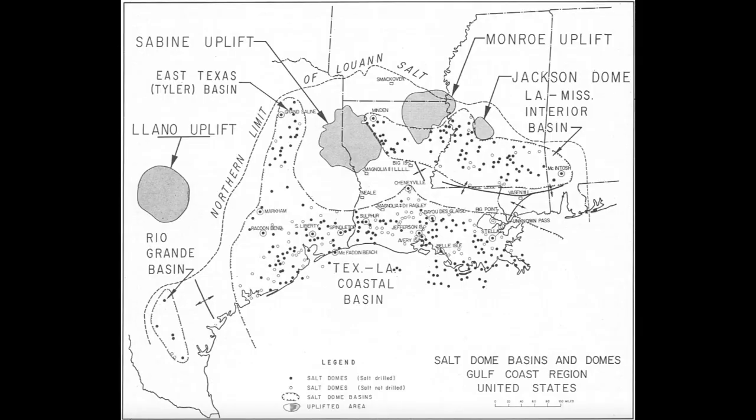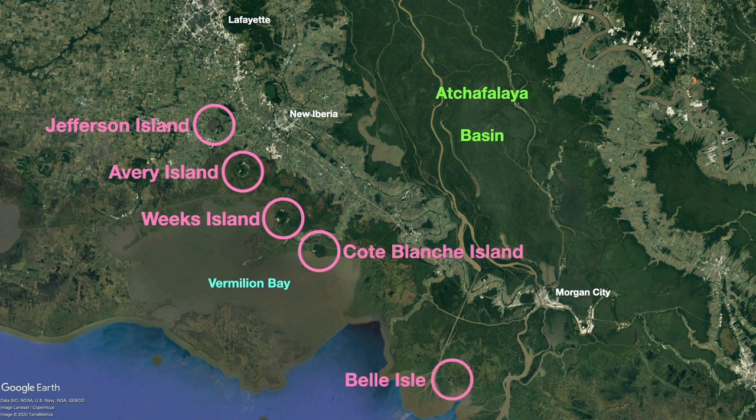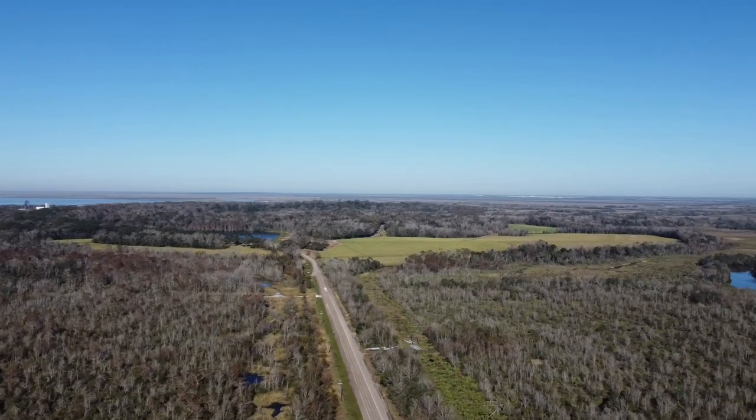Salt domes exist all over the world, but here in south Louisiana there's a massive formation known as the Luan salt. This salt originated from the Jurassic period and there are over 500 salt domes below the surface of the state, with five that have pierced the surface and created a visible dome. In a line from northwest to southeast there's Jefferson Island where I'm at, Avery Island where Tabasco sauce is made, Weeks Island, Cote Blanche Island, and Belle Isle which is southwest of Morgan City in the Atchafalaya River Delta. Avery Island is the tallest of these salt domes with a high point of about 150 feet or about 50 meters above sea level.